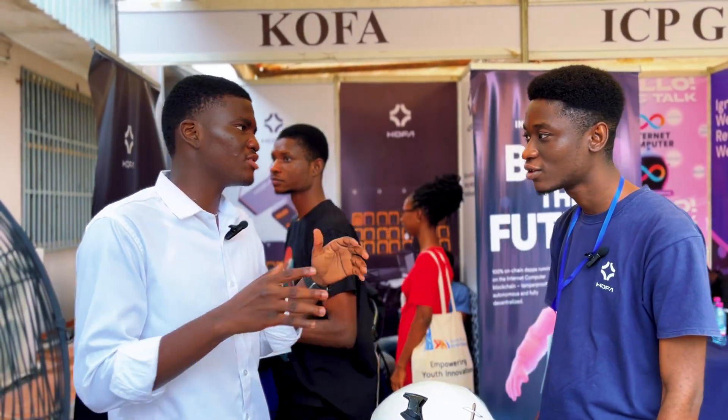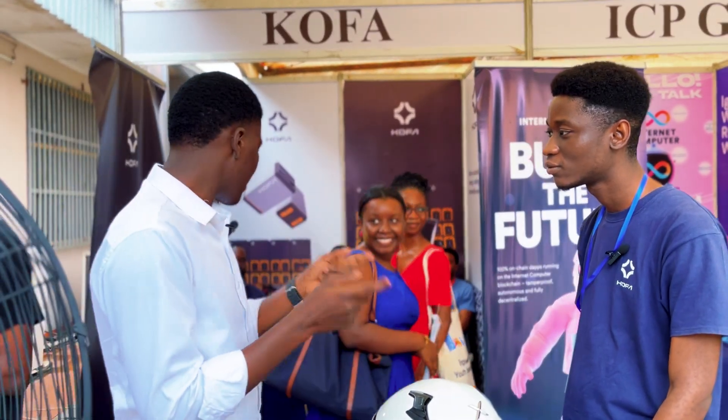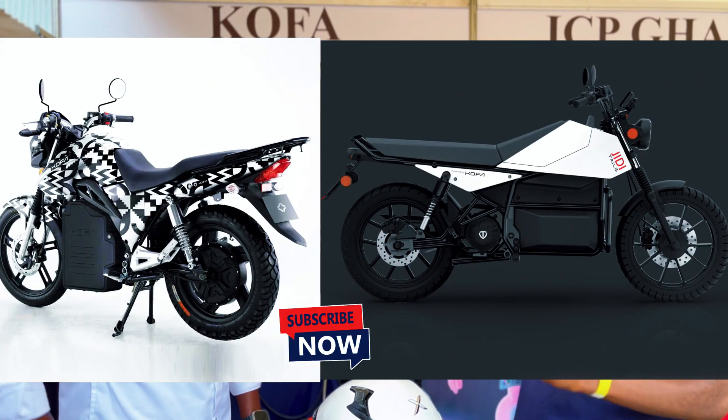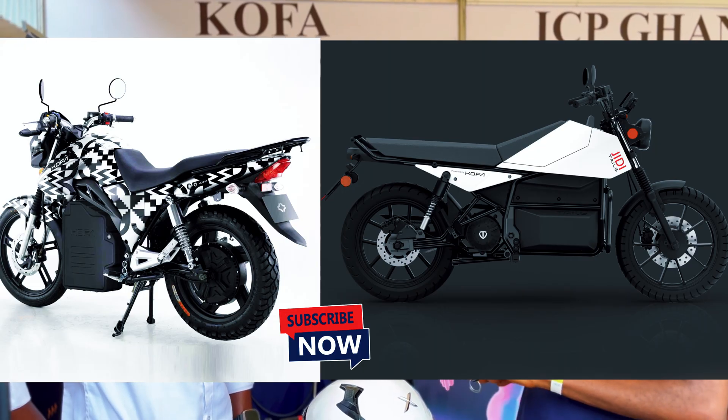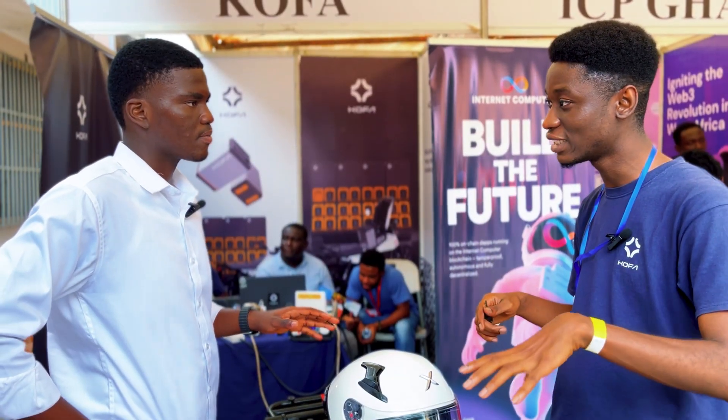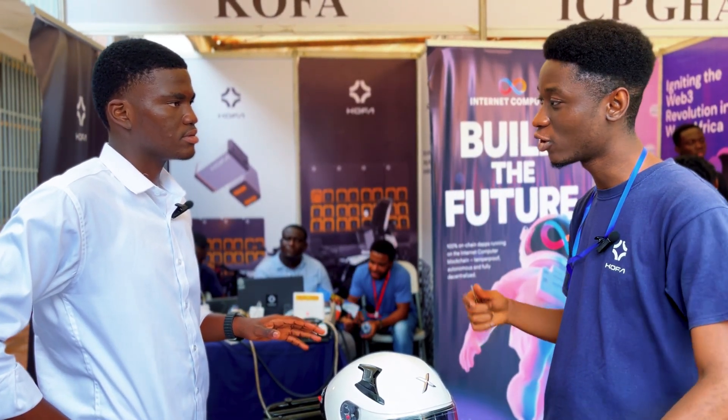There's a very significant difference between the first and second generation. With the first generation, the bike was a factory-converted model. But this second generation bike is built fully electric from the ground up. Also, with the batteries, we increased the capacity — the first generation was 1.8 kilowatt-hours and this one is 2.3 kilowatt-hours. The intelligence in this battery also enables faster charging.